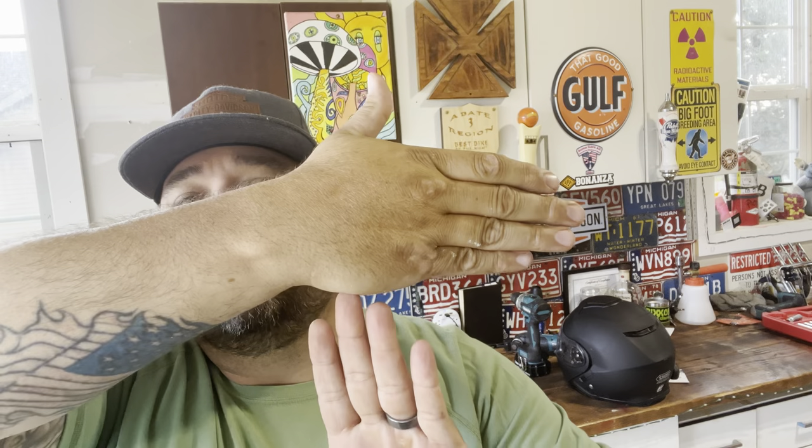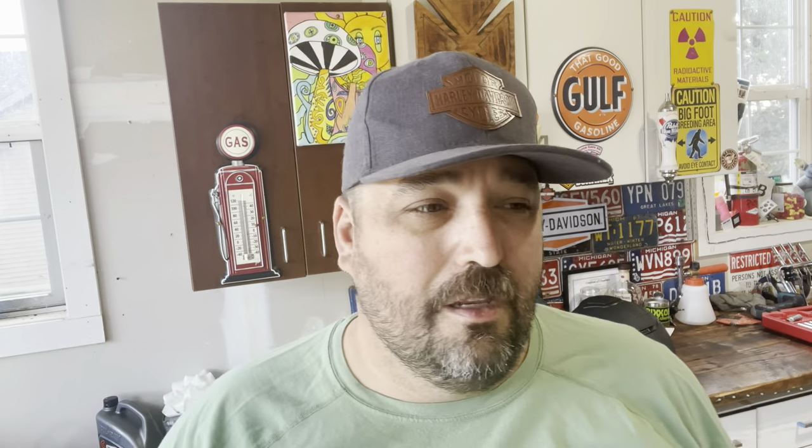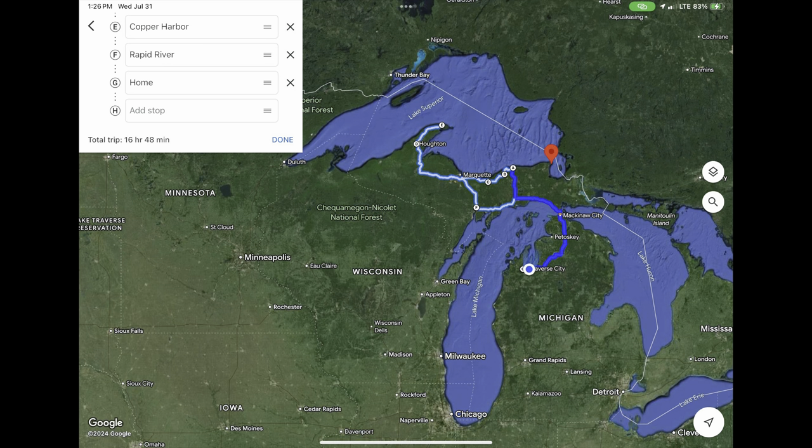I'm getting ready to go on a trip into the Upper Peninsula of Michigan. If you're not familiar with us Michiganders, we use our hand as a map quite a bit. I live up here in the pinky part of Michigan in a resort town called Traverse City, and we're going all the way up to the Keweenaw Peninsula to Copper Harbor. It's a beautiful, beautiful area of the state, very well known for the copper mines and iron ores.